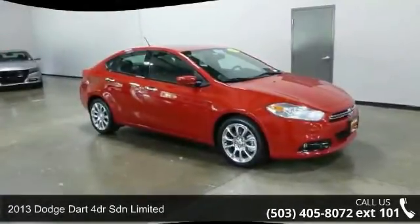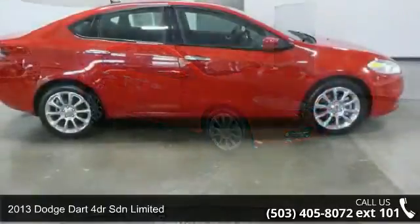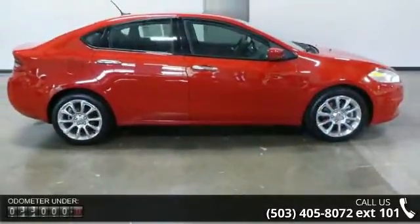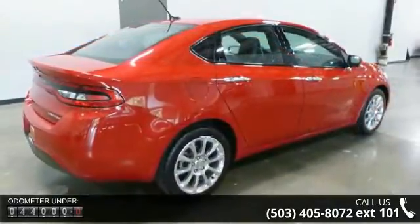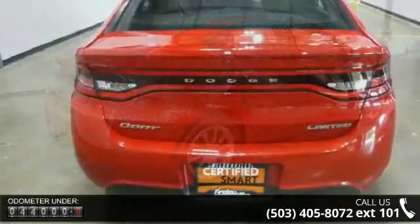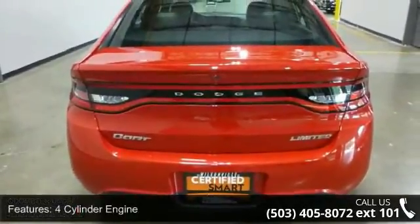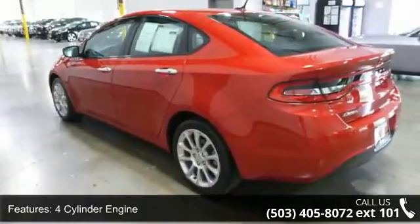Presenting the 2013 Dodge Dart. If you are looking for an automobile with great features, look no further. Some of the top features included with this vehicle are 4-cylinder engine, 4-wheel ABS, 4-wheel disc brakes, adjustable steering wheel, air conditioning, alloy wheels, auto-off headlights, automatic and auxiliary PWR outlet.